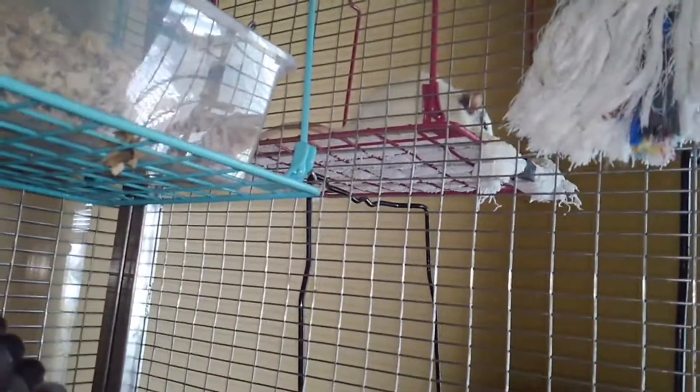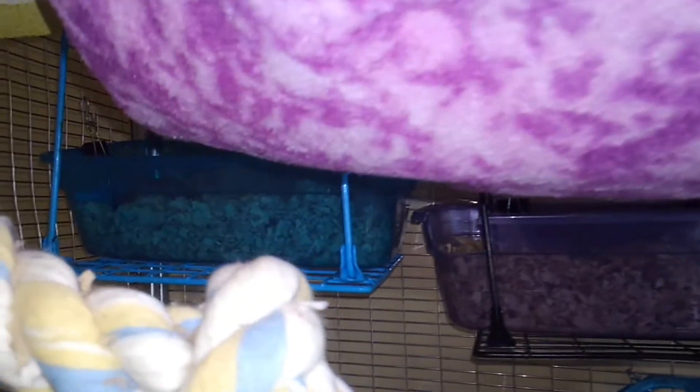There's Charlotte on the other side. I have three litter boxes back here, and three has been working a lot better than two on the sides.